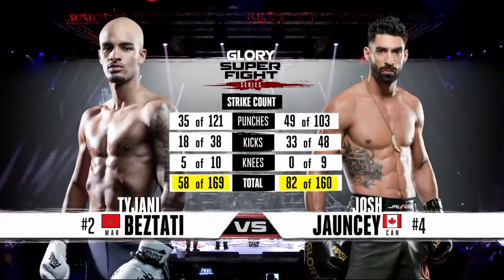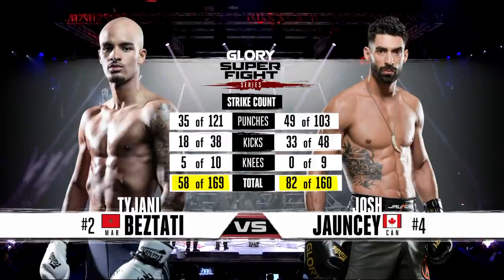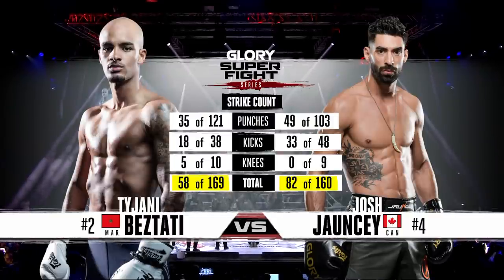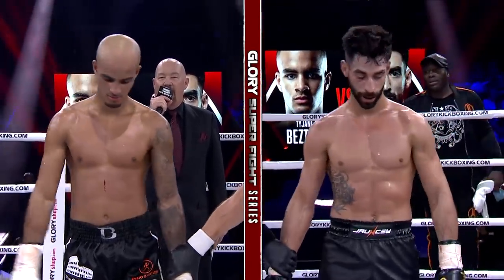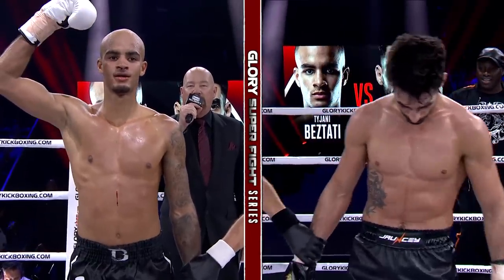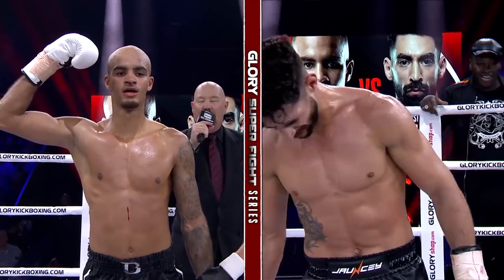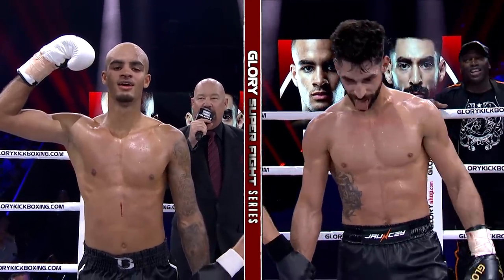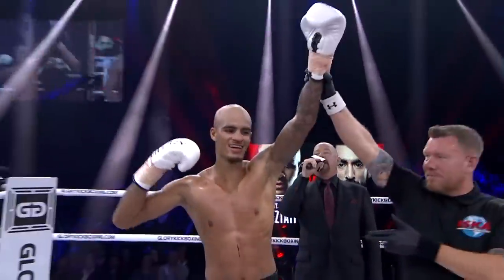Tim Hughes about to give us those scores as we look at our strike count statistics. Josh Johnsy 82 of 160, 58 for 169 for Beztadi. Ladies and gentlemen, after three hard-fought rounds, we go to the judges' scorecard. All five of our ringside judges score the bout the same — 29-28, a unanimous decision. All for your winner: Tajani Beztadi.